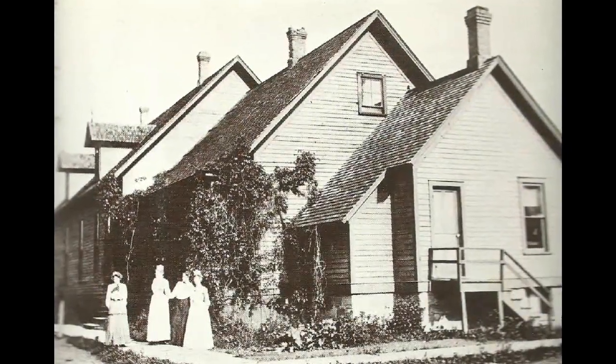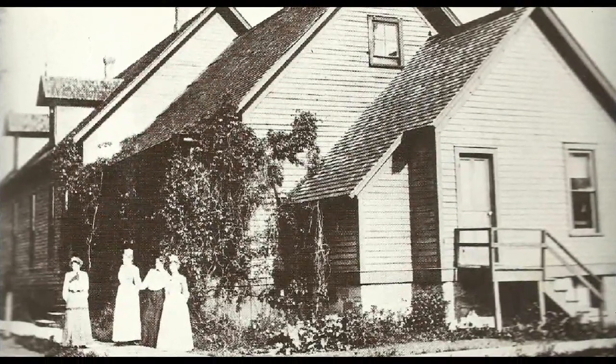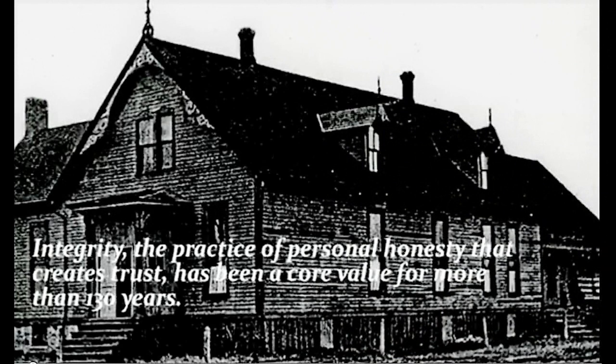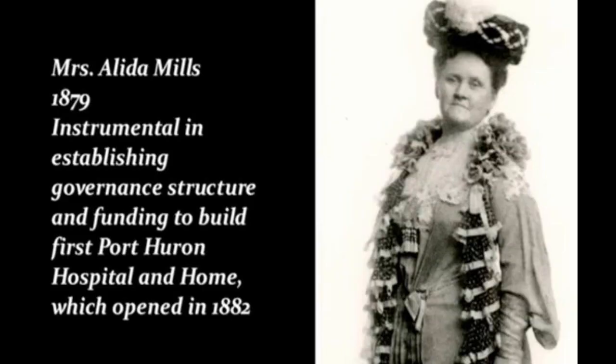This photograph gives you an idea of what this hospital looked like — this is looking at the rear of the hospital. You can see a couple nurses and a couple other ladies standing on the sidewalk. In another photograph the hospital provided, you can see the same four ladies a little closer up, and we know the name of one — she was the secretary that served on the hospital board for 18 years. Here we see the hospital looking from the front. The hospital was built in 1882, and in this photograph it looks like they're breaking ground. The hospital was built mainly from the efforts of Mrs. Alida Mills.